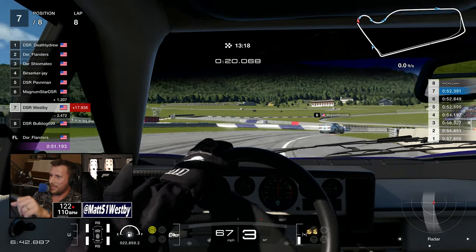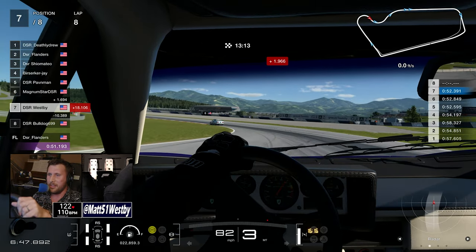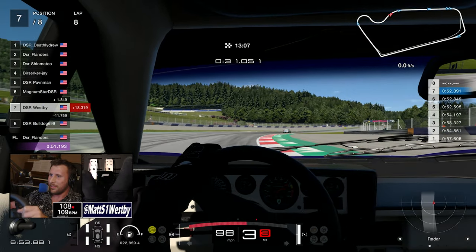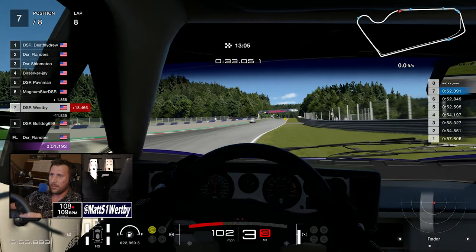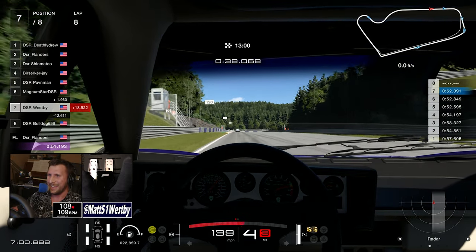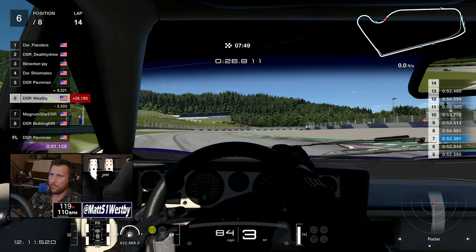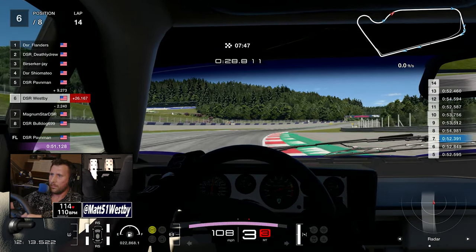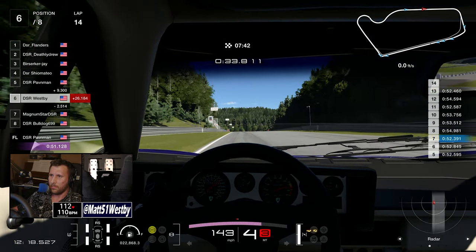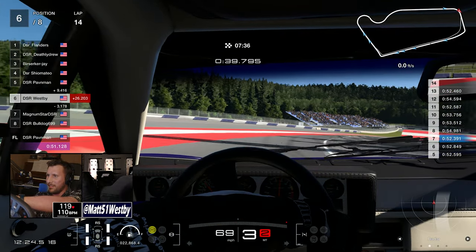It won't be long before Bulldog finally gets past me, as this car is just understeering — quite the handful. But again, it's a riot, it's a great time, it is truly a driver's car. I've got Magnum in my sight going into the middle of lap fourteen. We had some crazy back-and-forths where he'd get me in the corners but I'd get him on the straightaways, and finally I make a pass and make it stick.